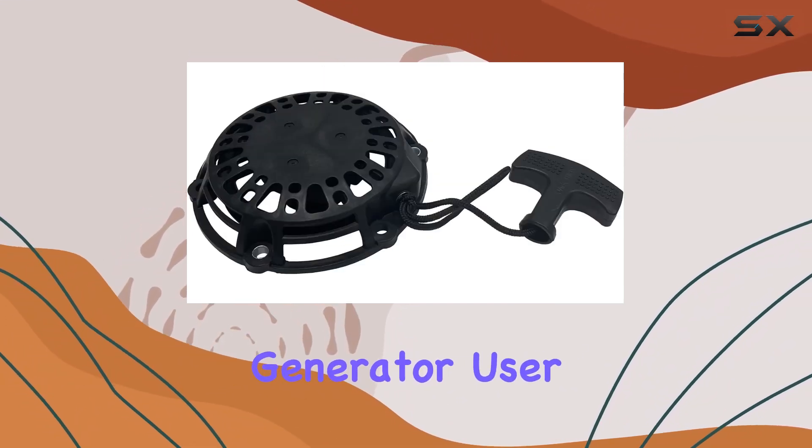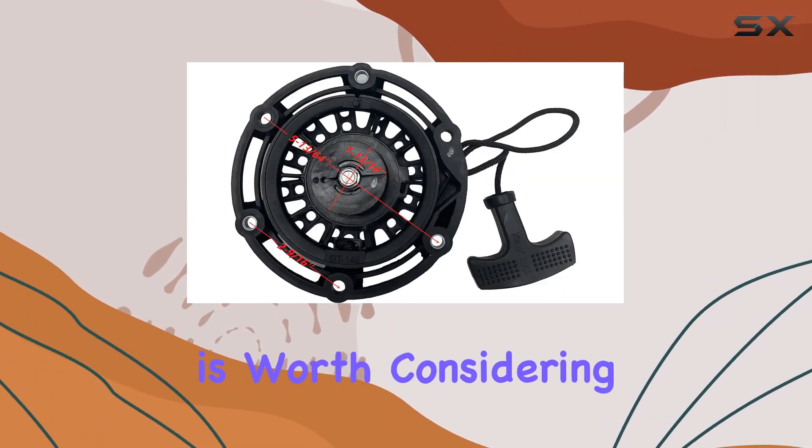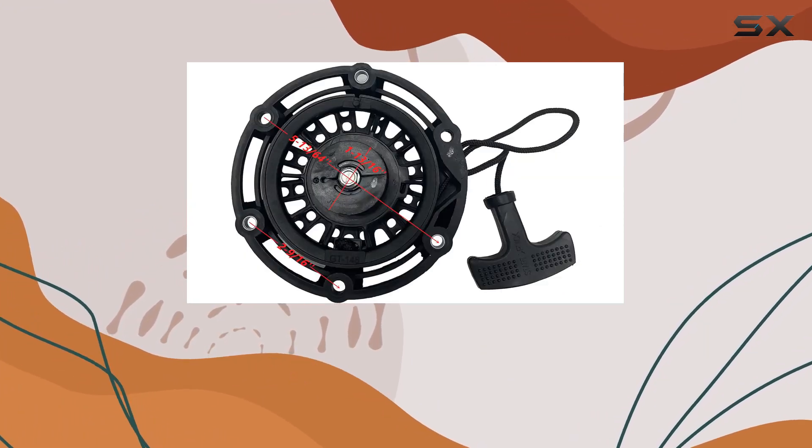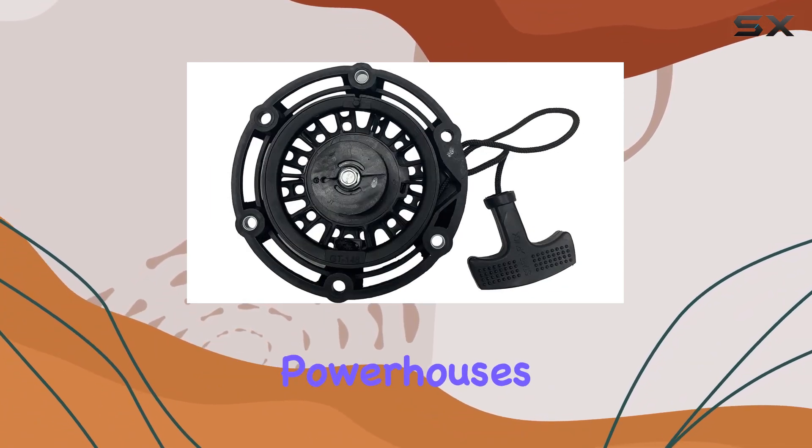Whether you're a seasoned generator user or a first-timer, the Westinghouse 2200W series is worth considering. Stay tuned as we explore the features, advantages, and perhaps a few things to keep in mind with these portable powerhouses.